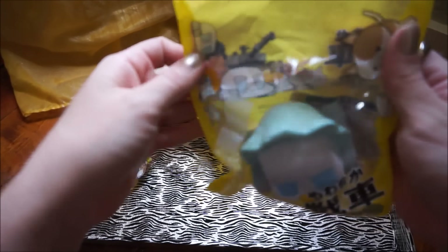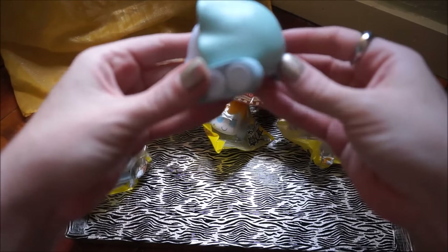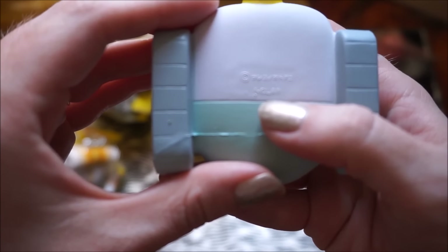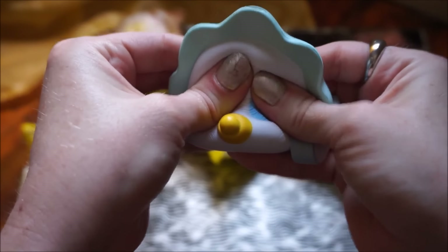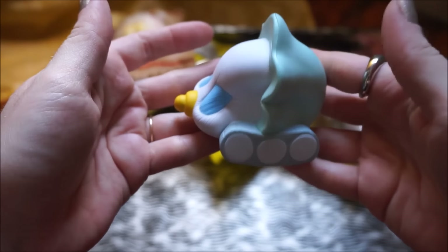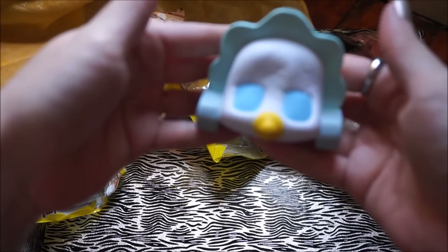Look at the little cartoon in the background — so cute! This is the baby tanker — it's got a little pacifier and a little baby hat on. I'm going to try to show you the licensing: it says iClap right there. So squishy and slow rising!